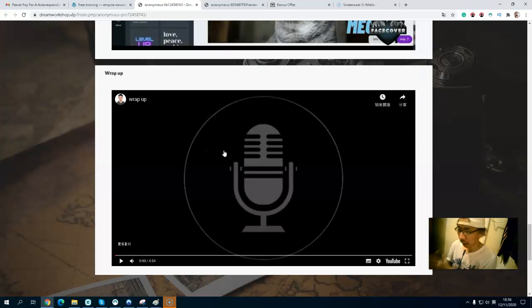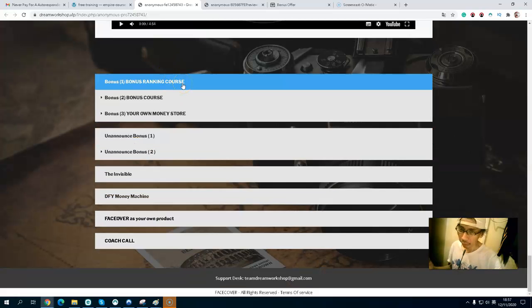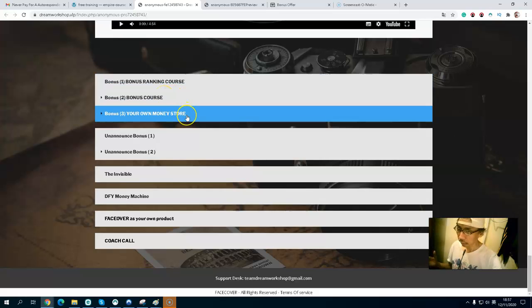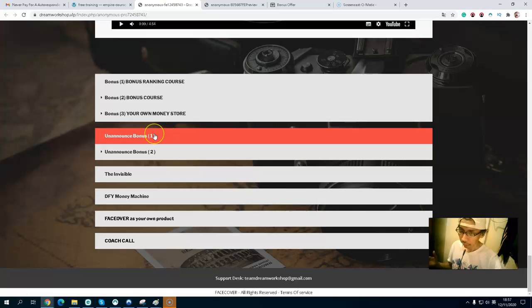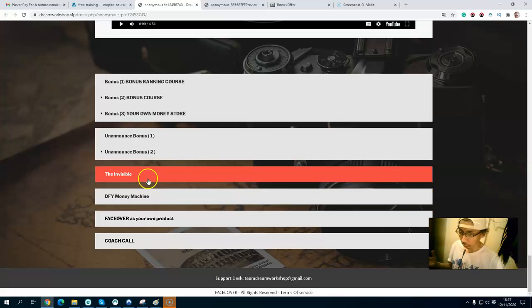The last video is a wrap-up and summary of the entire training. This is not a very long training course — you can go through it step by step very easily. Inside the members area you also get vendor bonuses: Bonus number one is a ranking course, bonus number two is a bonus course on your money style, and other announced bonuses.